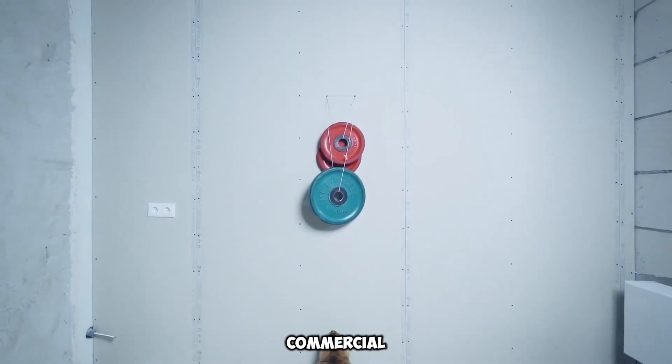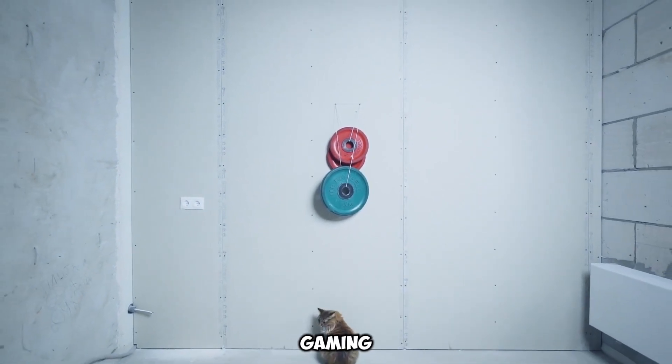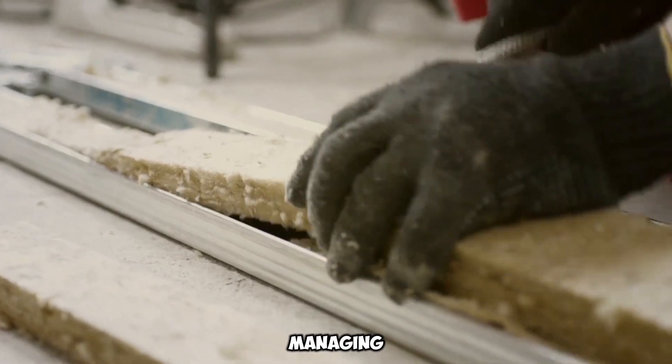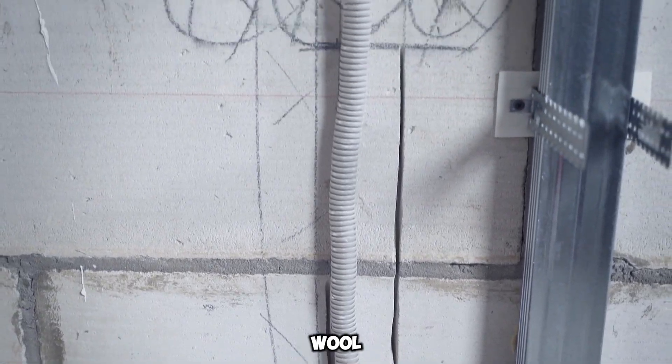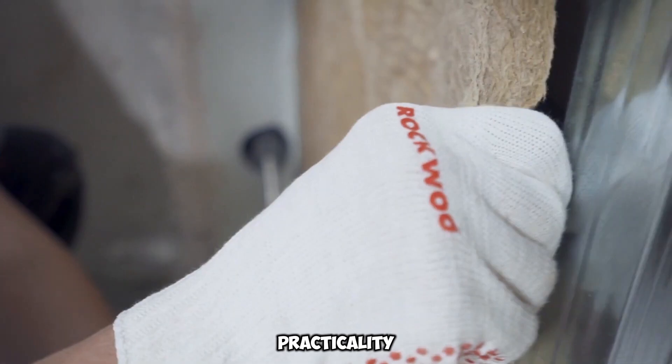Their adaptability makes them an ideal solution for various settings, from homes to commercial venues such as bars, gaming centers, and hotels, where managing sound is crucial. Beyond their outstanding noise absorption, these mineral wool panels offer remarkable practicality.